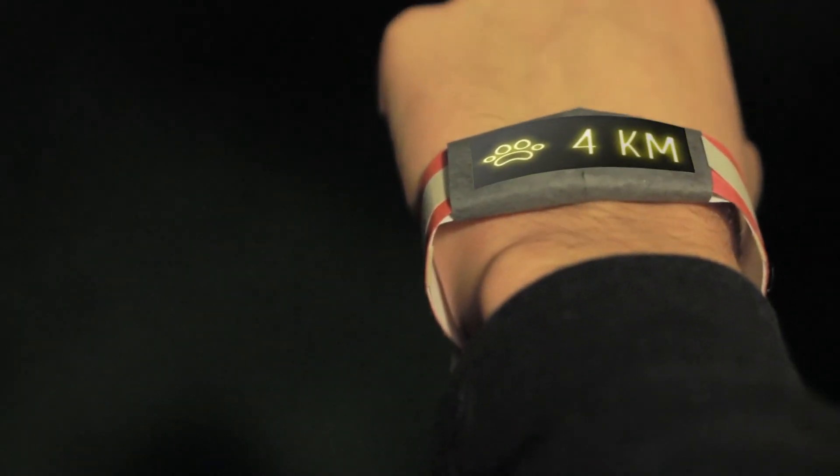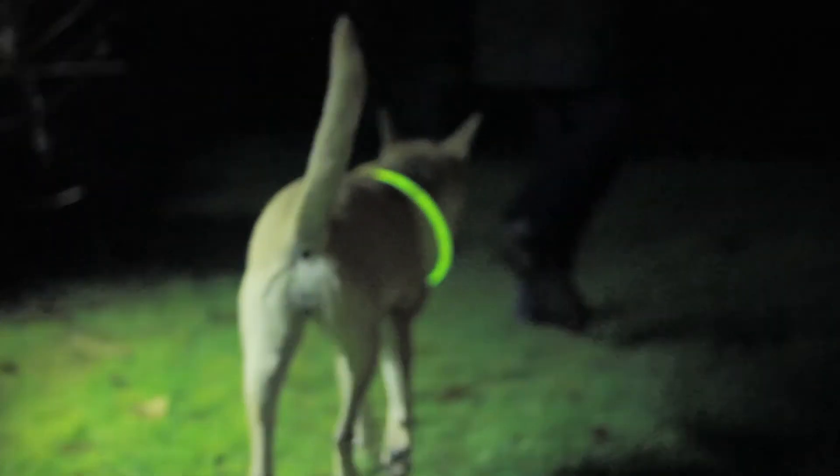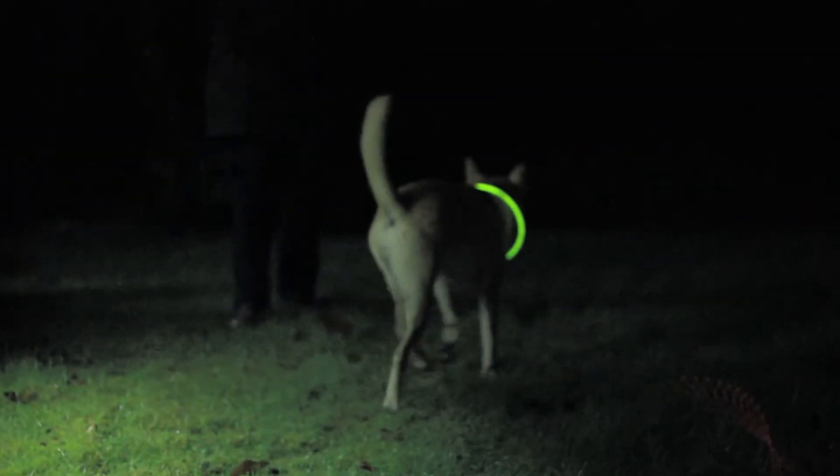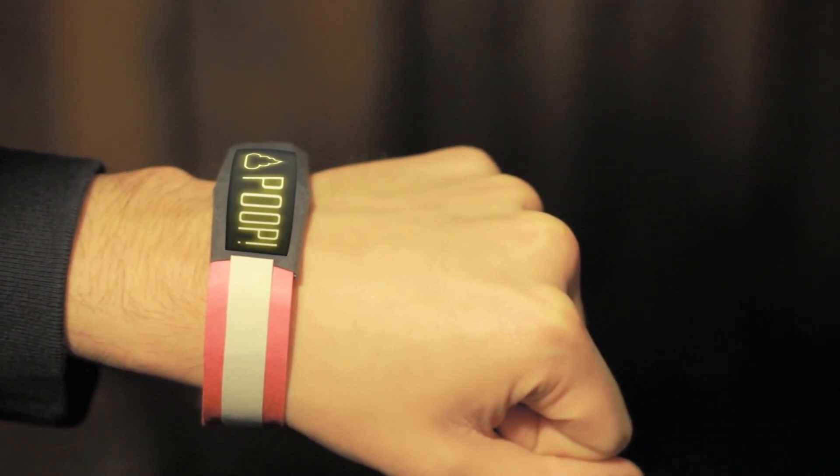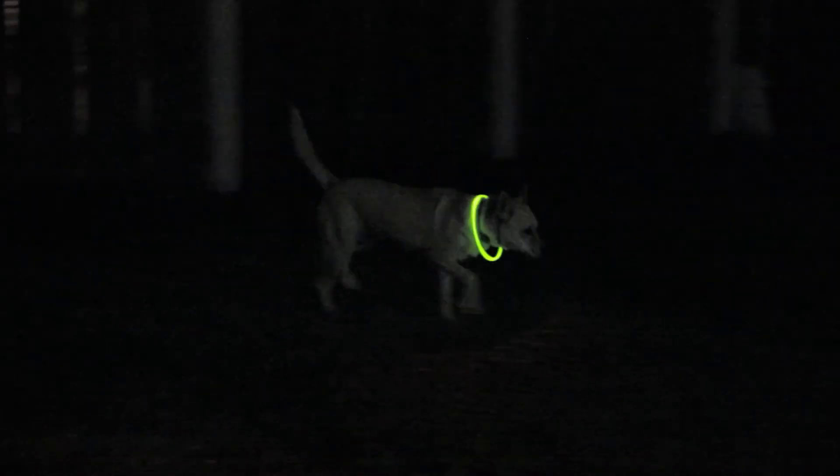You can tell how far you and your dog have walked thanks to the built-in accelerometer, and also tell if your dog might be tired or over-exerting itself. The scent sensors also let owners know when the dog is doing their business, so they can keep the neighborhood park clean.